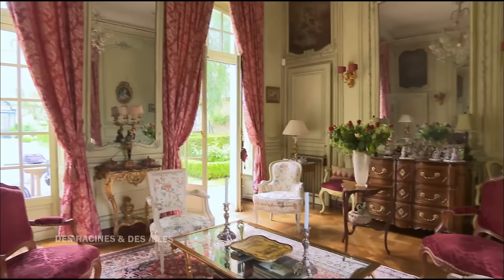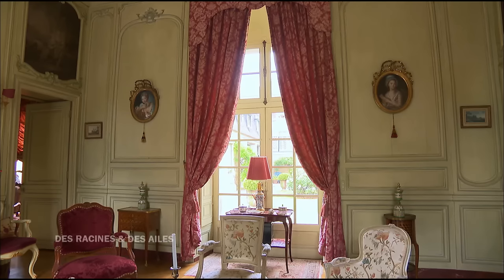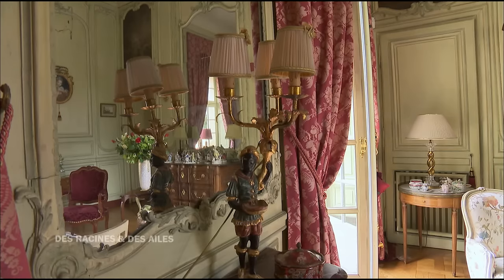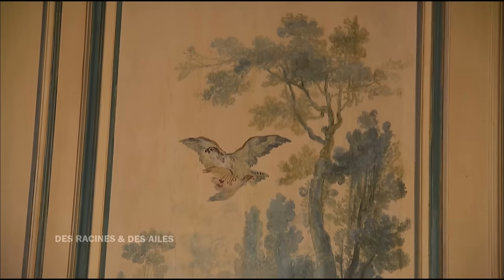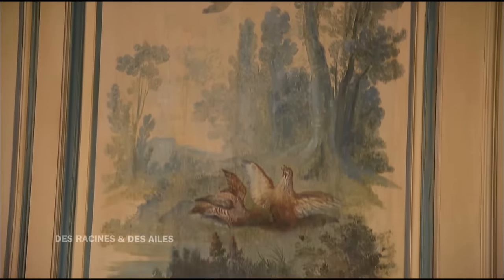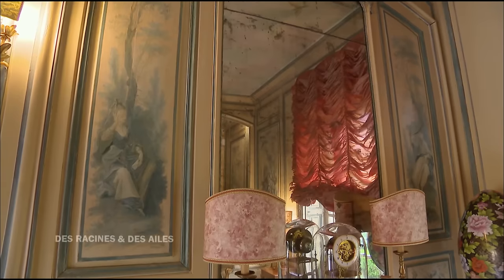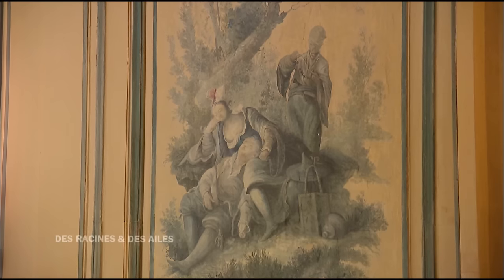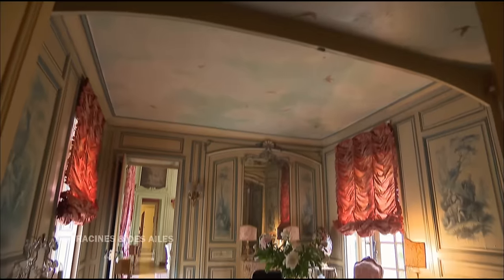Le XVIIIe siècle français, c'est vraiment là où on invente la qualité de la vie privée. Le XVIIe vit beaucoup plus en représentation. Ici, on n'est pas dans un lieu de représentation, on est dans un lieu de l'intimité. Il y a là une sorte d'enseignement sur l'art de vivre au XVIIIe siècle, et cette maison en est un véritable témoignage. Quand je suis arrivée ici, je suis restée sans voix, mais je me suis dit c'est trop compliqué pour moi. Maintenant, ça va. Cette maison est formidable parce qu'elle reste spontanée, c'est toujours une maison habitée.